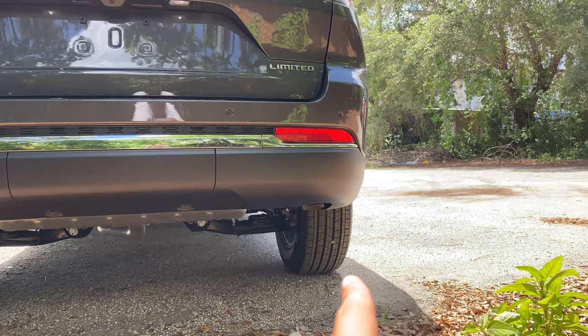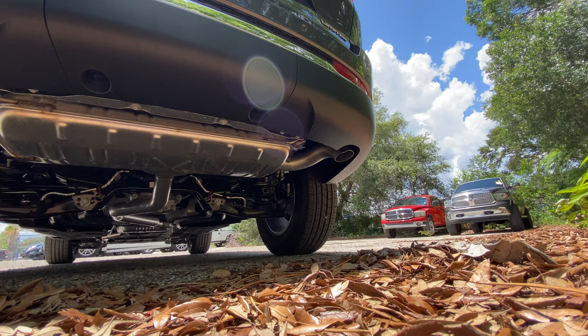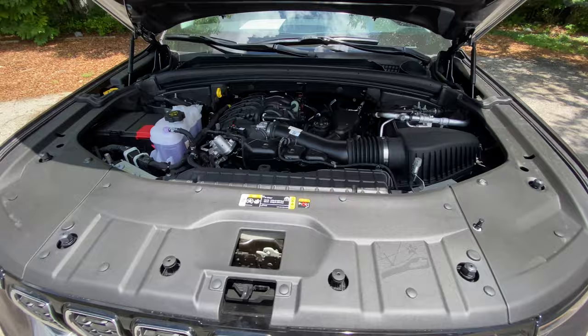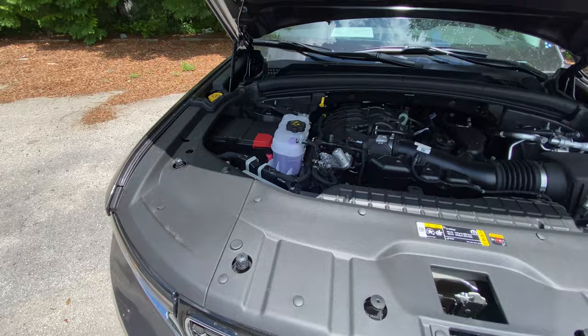We can take a squat out back, start up this 3.6-liter V6, and hear how she sounds. After listening to the engine, popping the hood reveals no engine cover. The V6 makes up to 293 horsepower and 260 pound-feet of torque. Big thumbs up for the struts — makes everything much more convenient. Battery is on the passenger side, which is good for weight balance.